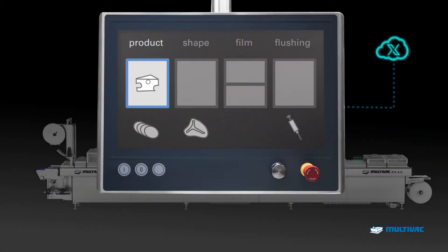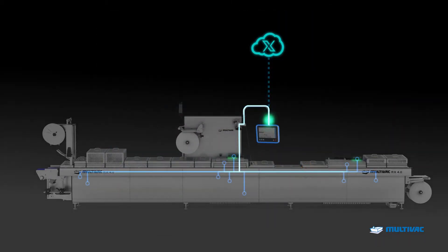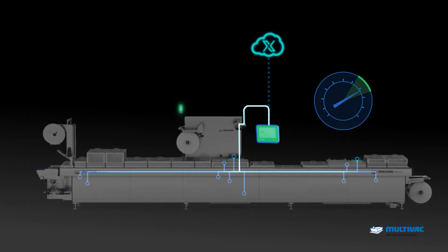The X-Line is equipped with a unique Multivac Pack Pilot. It has access to comprehensive expert knowledge. This way, the X-Line works at the optimum operating point and can be used even without special operator knowledge.